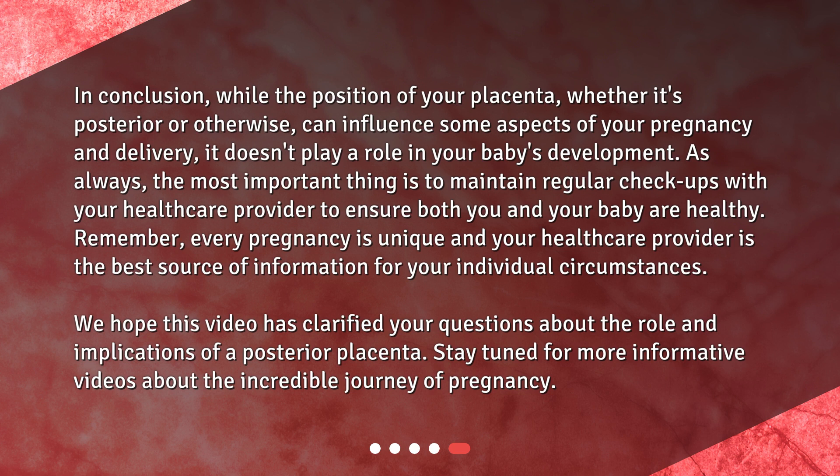We hope this video has clarified your questions about the role and implications of a posterior placenta. Stay tuned for more informative videos about the incredible journey of pregnancy.